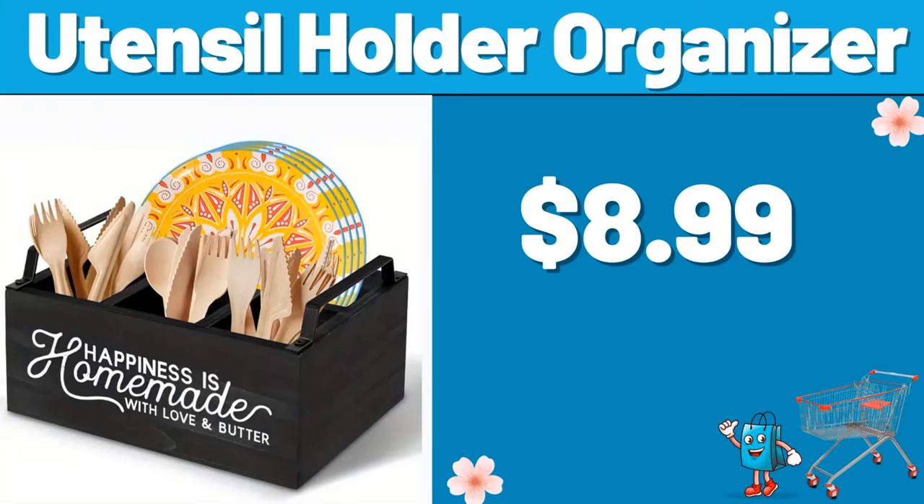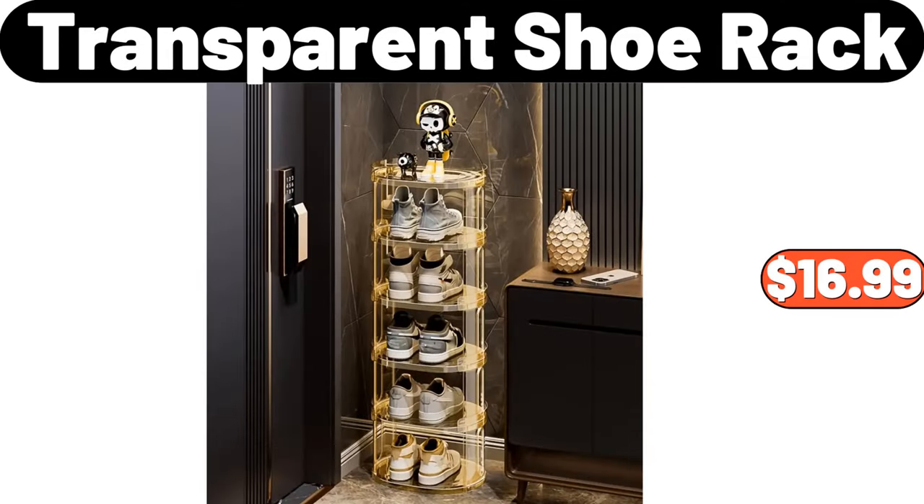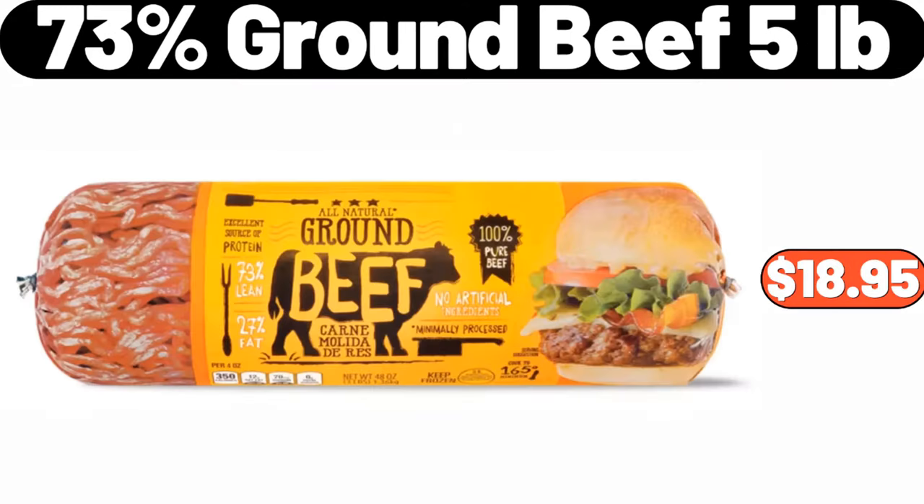Utensil holder organizer, $8.99. Four-tube shoe storage bench, $78. Transparent shoe rack, $16.99. 73% ground beef, five pounds, $18.95.